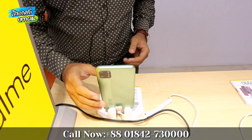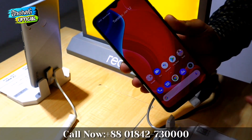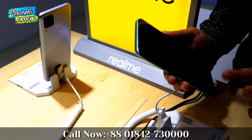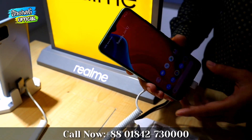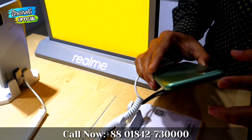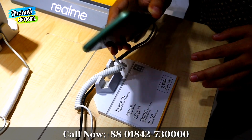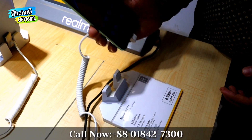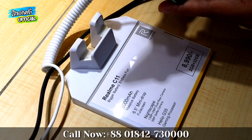First we can see the phones. The new phone is the Realme C11. It has 2GB RAM, 32GB storage, a 6.5-inch HD-plus display, and is powered by the Helio G35 gaming processor. It has a 13MP main camera and a 5MP front camera. This combo package is priced at 8,000.